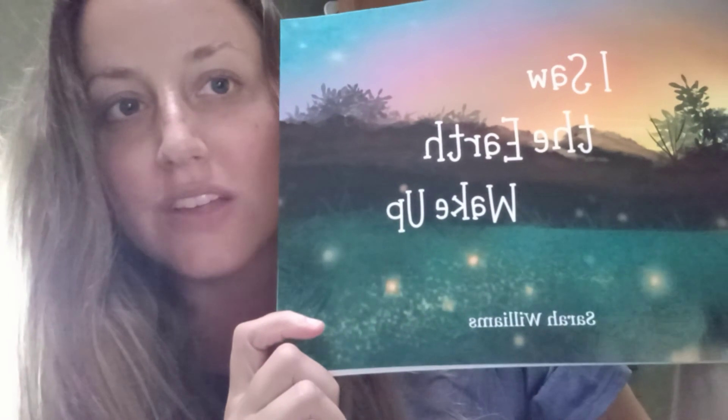Hey guys, I wanted to do a quick video for you because I have some super exciting news. Look what I'm holding in my hand! Alright guys, so this is my newest book, I Saw the Earth Wake Up.